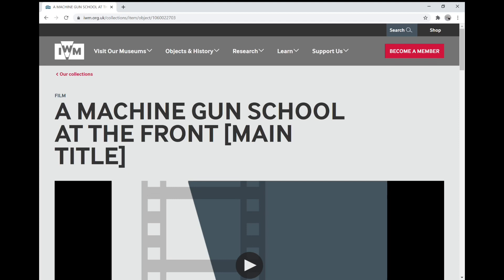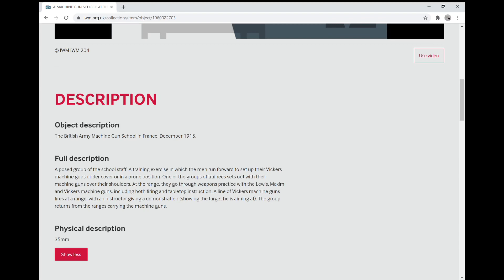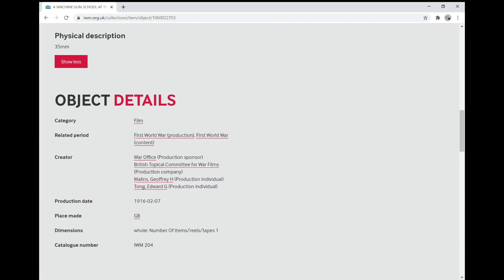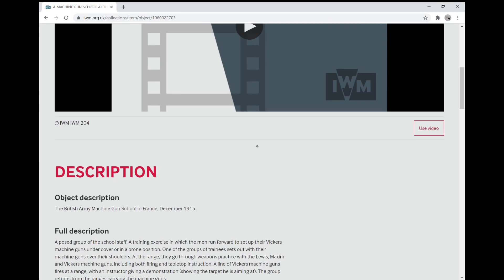This is another one of those videos where we're going to take a closer look at a film, and this time it's one from the First World War. It's a film from the Imperial War Museum — a machine gun school at the front, which is the machine gun school in France in December 1915. There's a range of weapons being looked at here: the Lewis, the Maxim, and the Vickers were all being taught, so we're going to cover the whole video. The production date is given as 7th February 1916, yet the filming seems to have taken place in December 1915, as it's a full-reel film.